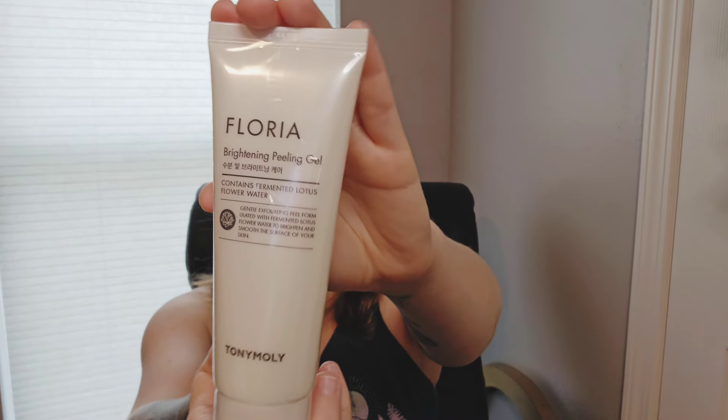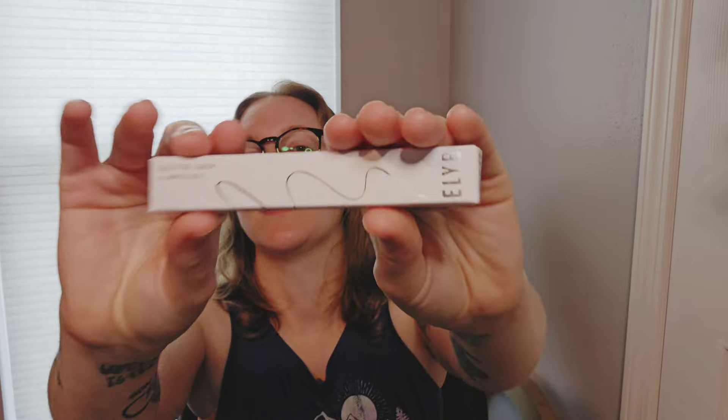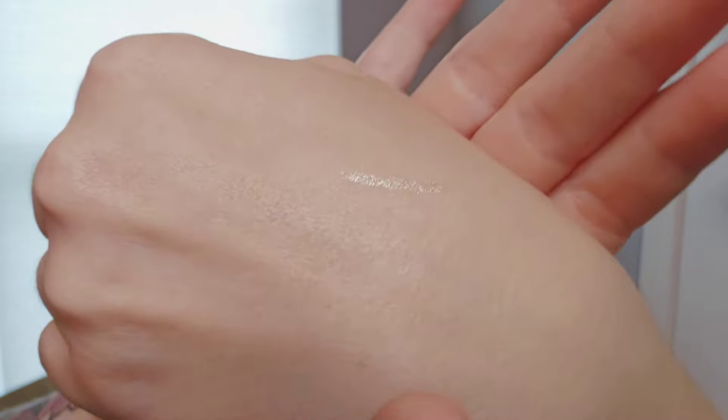It is a Floria Brightening Peeling Gel — probably pronouncing that wrong. Gentle exfoliating peel formulated with fermented lotus flower water to brighten and smooth the surface of your skin. A glitter liner in white gold — that's going to come in handy soon. This one has like a felt tip. That's kind of what it looks like on my skin up close. It's kind of hard to notice the white on camera, but it's also very subtle in person. I kind of like this one because I think it'll work for what I'm thinking I can use it for.